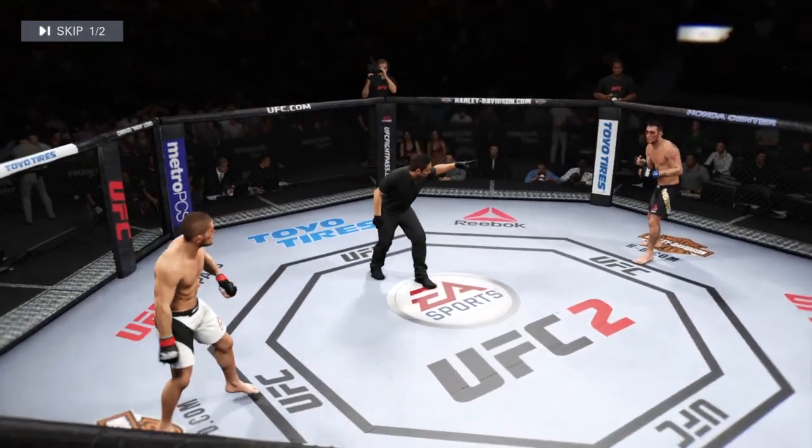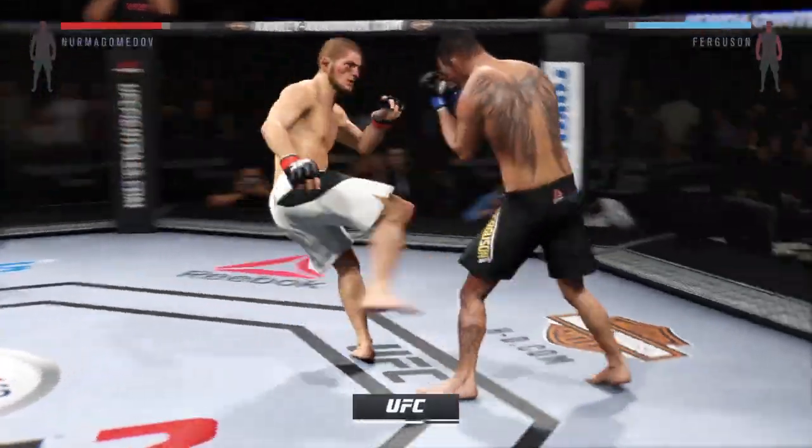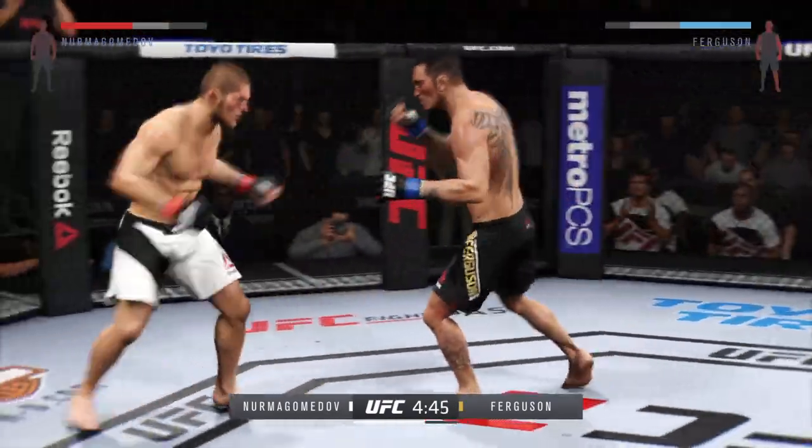Here we go. You ready? Second round. He's definitely going to want to start this round off fast, to try to pick up where he left off. His opponent was in big trouble at the end of that round.